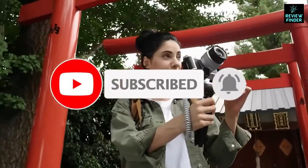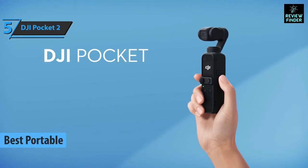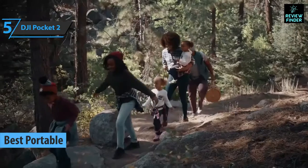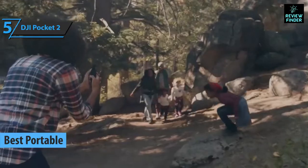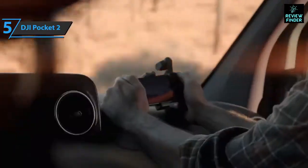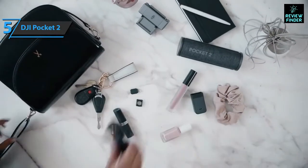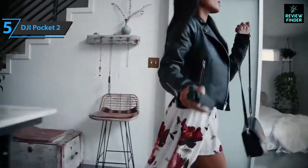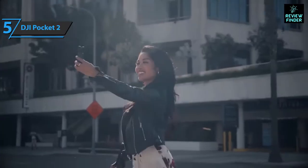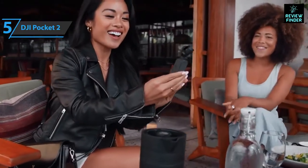We'll kick things off with the DJI Pocket 2, the best portable vlogging camera available on the market in 2022. We're looking at a compact camera with excellent stabilization and top-notch photo and video quality. Not much has changed compared to the first generation, but the DJI Pocket 2 has improved where its predecessor lagged behind: autofocus, battery autonomy, and microphones.